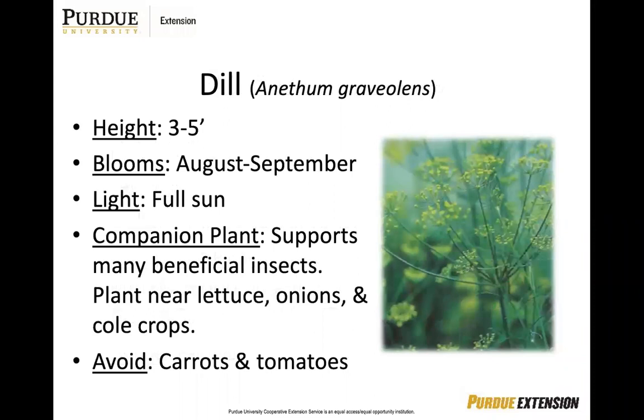Dill is another very popular herb that supports many beneficial insects. You're going to want to plant near your lettuce, onions, and cold crops, avoiding tomatoes and carrots. Start from seed. Harvest foliage as flowers open and harvest seeds when flat and brown — seeds are more potent than the foliage. You may need to stake the taller varieties to provide protection from the wind because they could bend and snap.